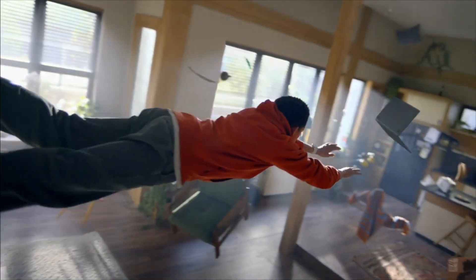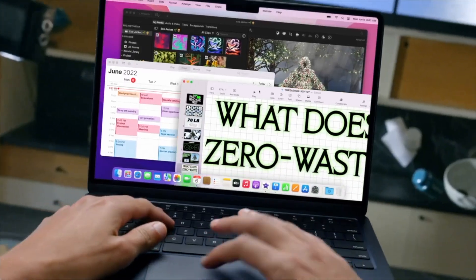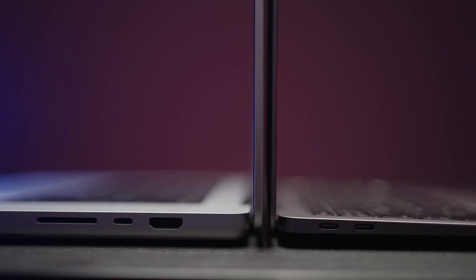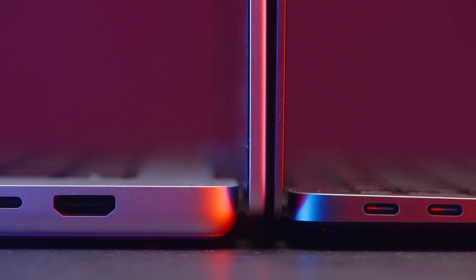One of the biggest complaints of M1 MacBook Air users was the ability to connect only one external display, and we still have the same issue in M2. So if you want a dual external monitor setup, you'd need to upgrade to M1 Pro. There is absolutely zero sense to upgrade to M2 in this regard.